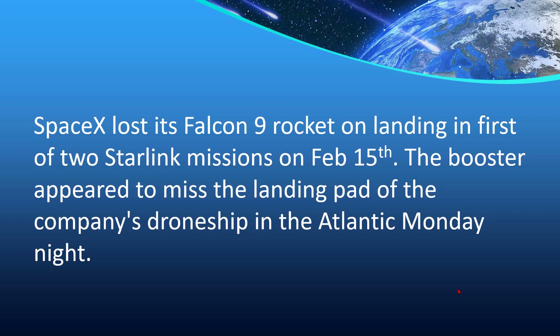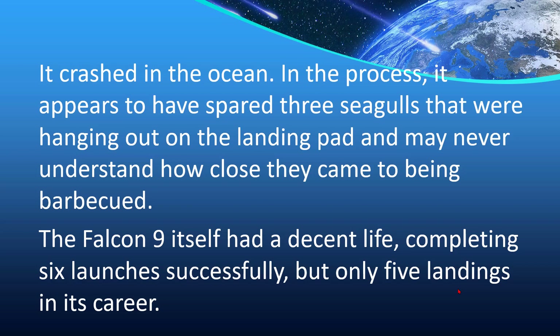SpaceX lost its Falcon 9 rocket on landing in the first of two Starlink missions on February 15th. The booster appeared to miss the landing pad of the company's drone ship in the Atlantic that Monday night and crashed into the ocean. In the process, it appears to have spared three seagulls that were hanging out on the landing pad, who may never understand how close they came to being barbecued.